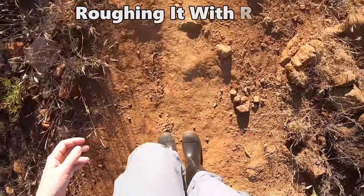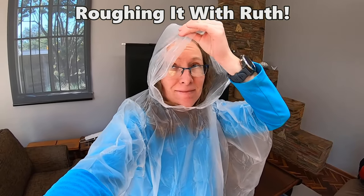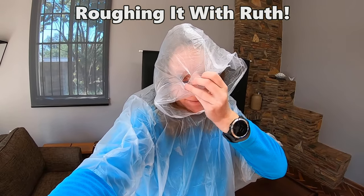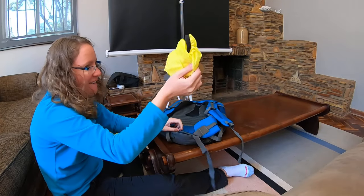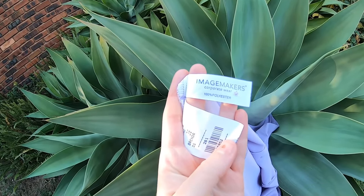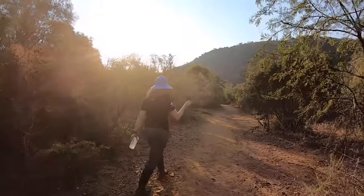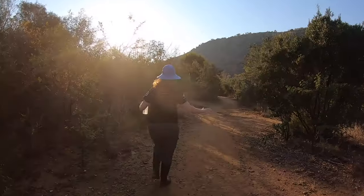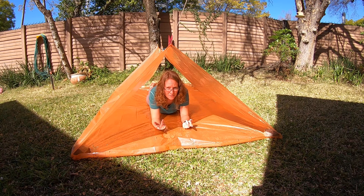Welcome to Roughing It With Ruth. I'm on a mission to find cheap backpacking gear so that backpacking can be more accessible for everyone. My goal with these videos is not to make you go out and buy a bunch of gear — the cheapest way to do backpacking is to borrow or rent some gear. If someone is nice enough to lend you their backpacking gear, you really need to look after it and find out exactly how to do that before your trip.